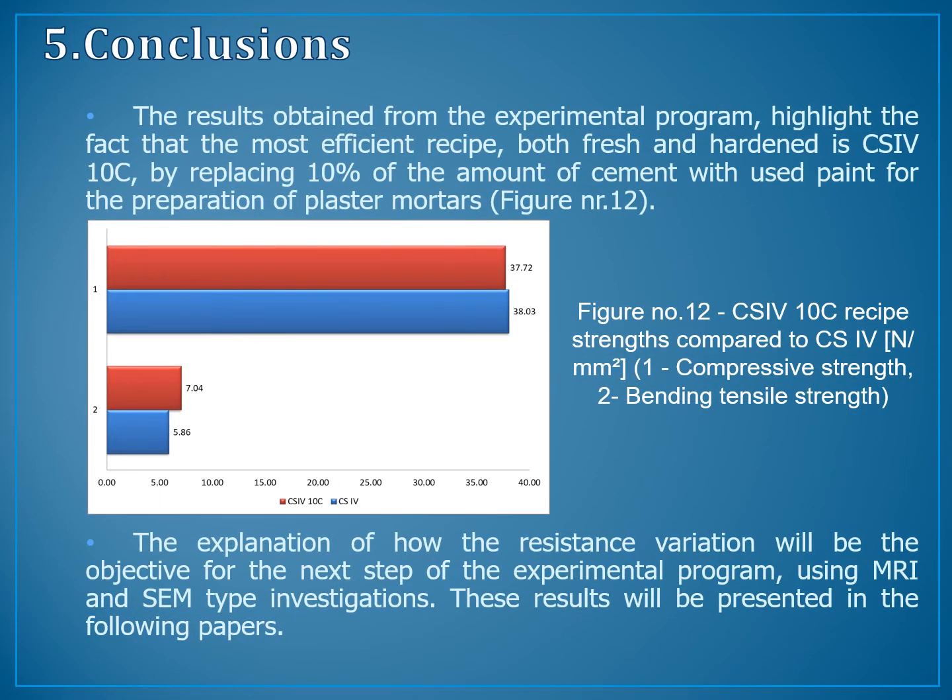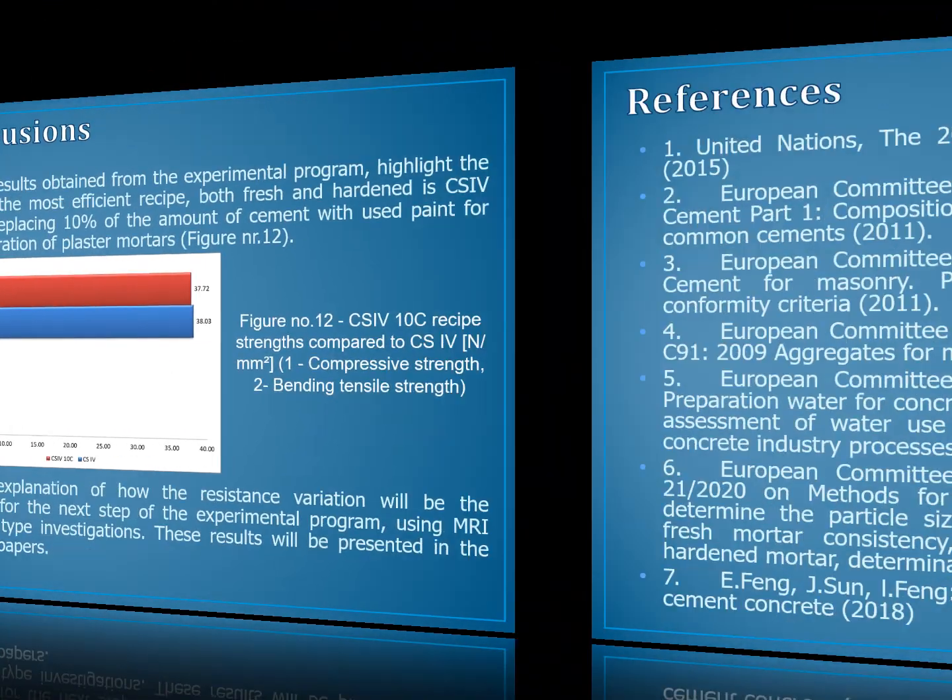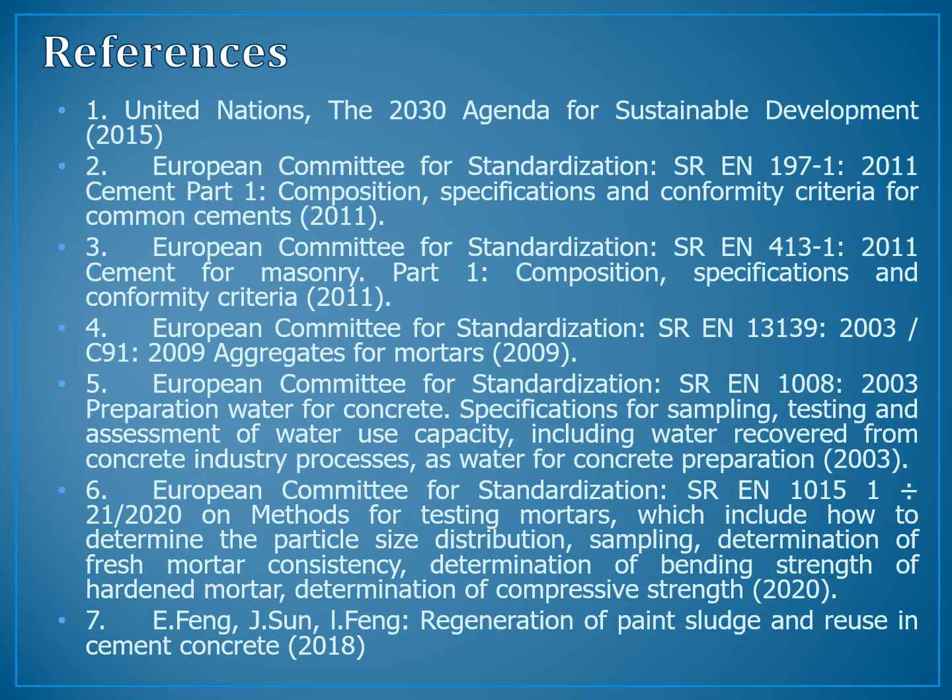Chapter 5: Conclusions. The results obtained from the experimental program highlight the fact that the most efficient recipe, both fresh and hardened, is the C4-10C, achieved by replacing 10% of the amount of cement with used paints for the preparation of plaster mortars. The explanation of the resistance variation will be the objective for the next step of the experimental program using MRI and SAM type investigations. These results will be presented in following papers. The references for this paper are presented below.